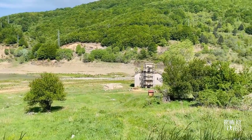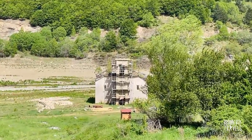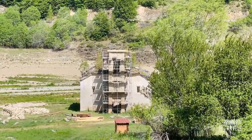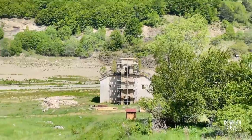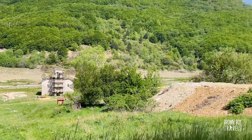This is the old church of Mavrovo. When the water level is high, you can see it submerged underwater, and you can see the water inside the church as well. The water level is really low right now.